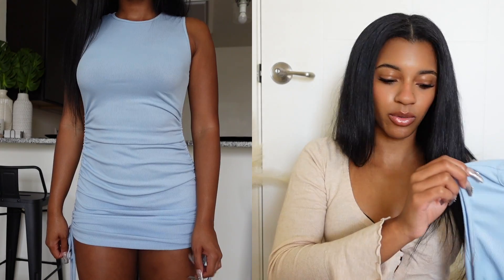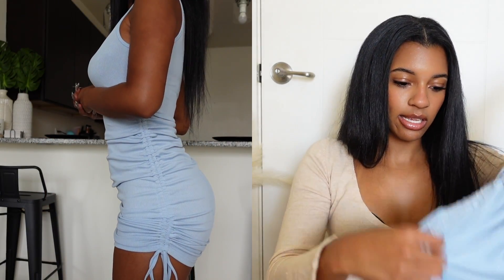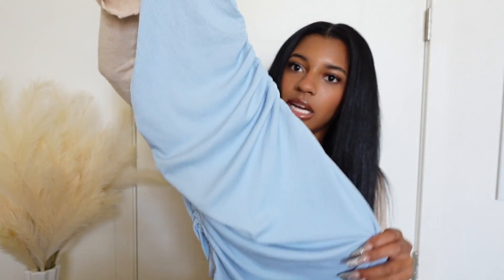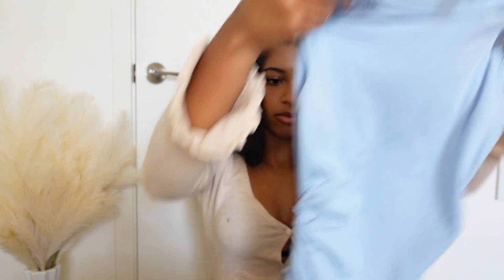Hey guys, welcome back to another Shein haul. Today I'm going to be doing a haul on basic Shein items. First I'm going to start with this blue dress. This dress is so cute — I've literally worn this dress like three times already and I didn't get it that long ago. It has this scrunch material, it's very cute, very light, light blue, not too long, and overall just a very cute basic dress to go to brunch or run errands.